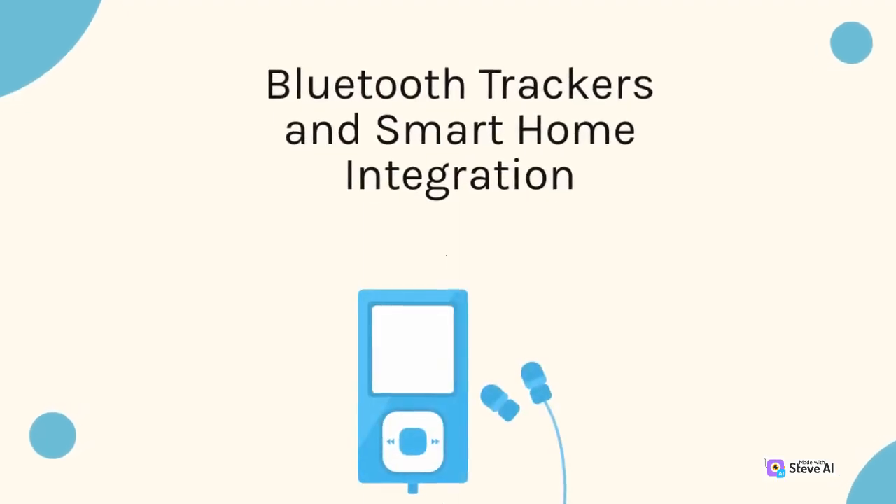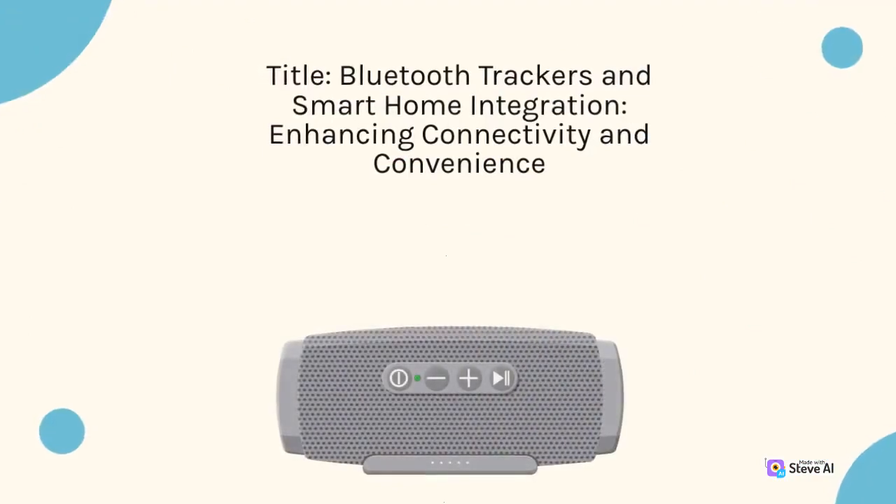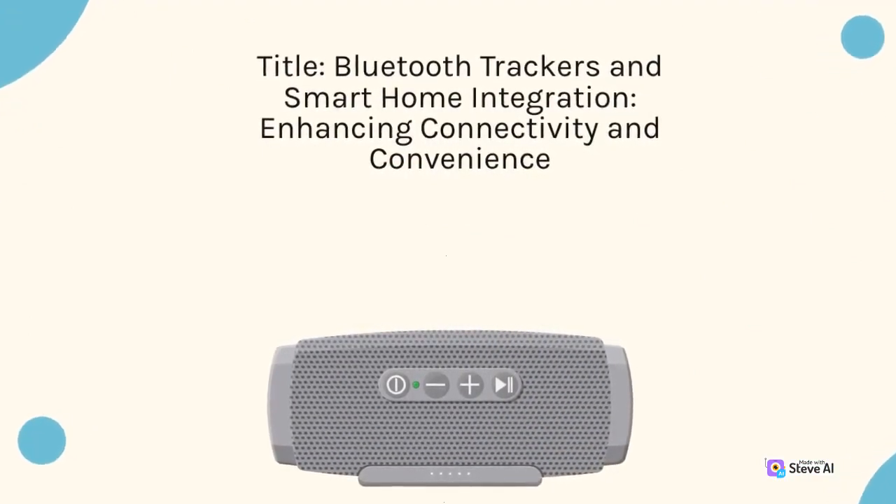Bluetooth Trackers and Smart Home Integration: Enhancing Connectivity and Convenience.